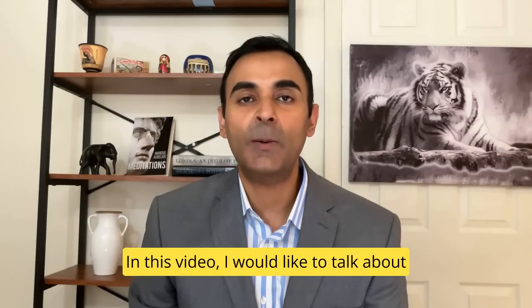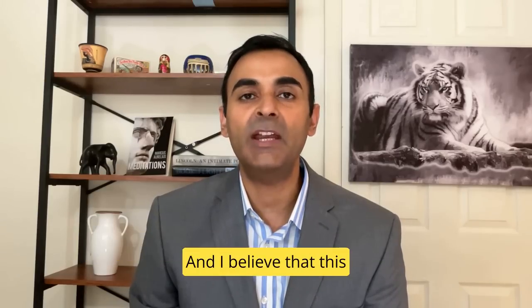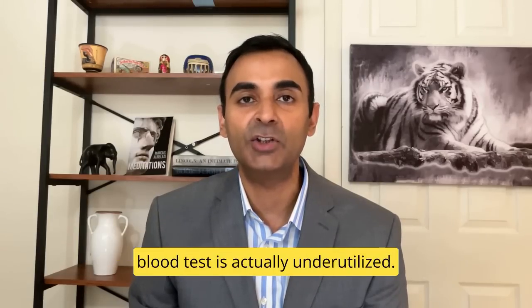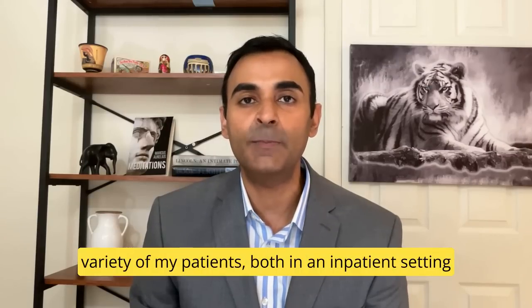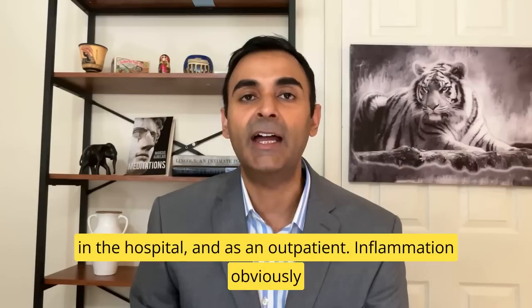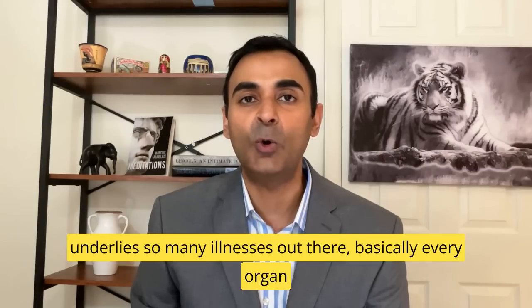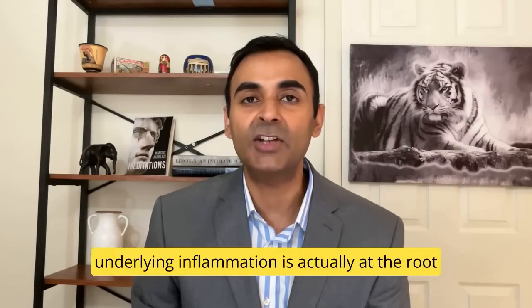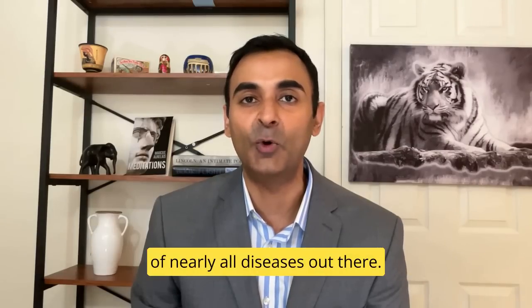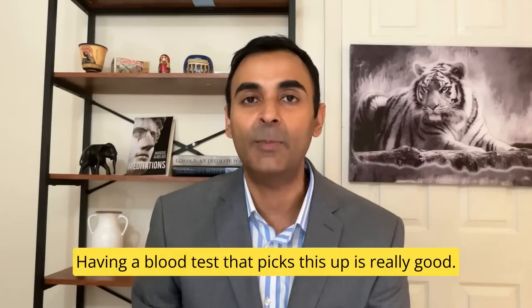In this video, I would like to talk about a really good blood test for detecting underlying inflammation. I believe that this blood test is actually underutilized. I really like using this blood test in a variety of my patients, both in an inpatient setting in the hospital and as an outpatient. Inflammation obviously underlies so many illnesses out there — basically every organ system could be affected by inflammation, and some might say that underlying inflammation is actually at the root of nearly all diseases. So having a blood test that picks this up is really good.